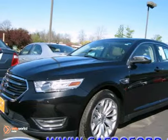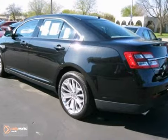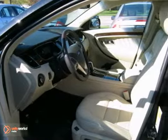Here's a 2013 Ford Taurus Limited. This vehicle has a lot to offer, including the ambient light package, stability and traction control, and alloy wheels.